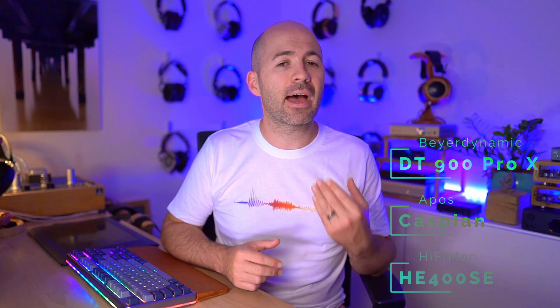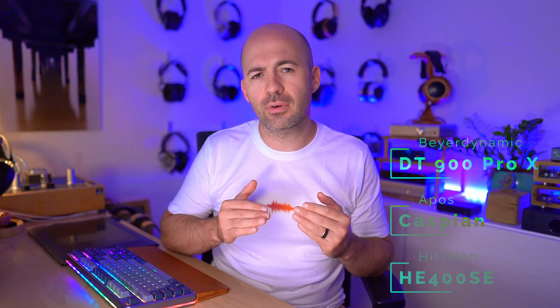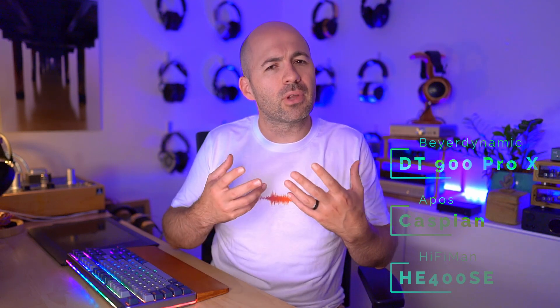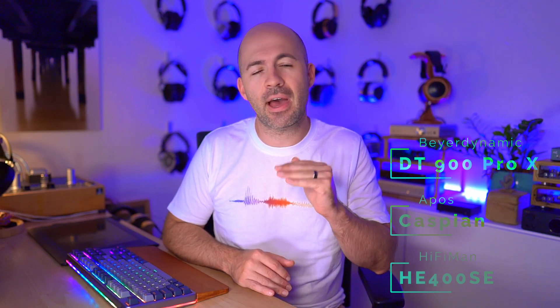Just to recap so far: the HE400SE was solid across the board at a very budget entry price; the Apos Caspian brought a bit more rumble — a bit like playing with a home theatre system strapped to your head, and I mean that in a good way; and the DT900 Pro X was the first headphone that I felt really did everything well, with nothing missing from its presentation. That's a tough call between the DT900 Pro X and my next contender, which I've just edged out above the DT900 — the HD6XX.